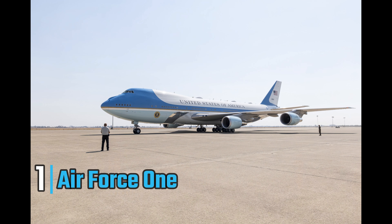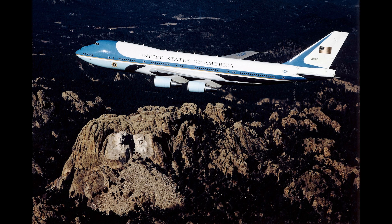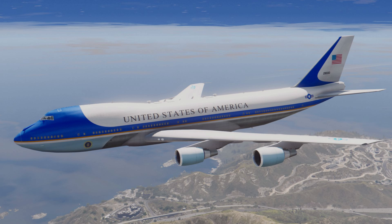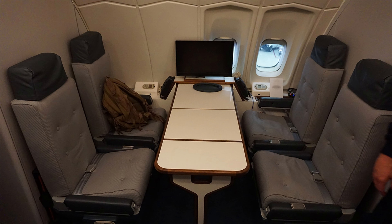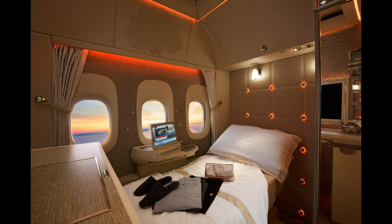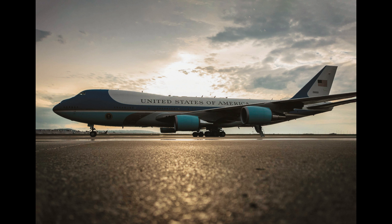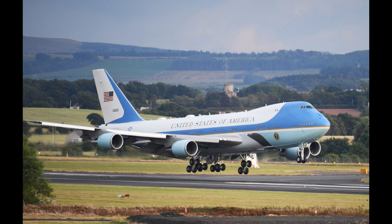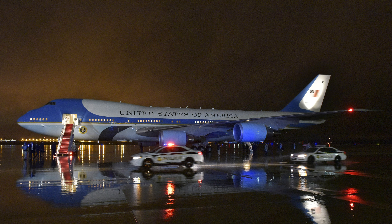Claiming the top spot at number one is the iconic Air Force One, valued at an incredible $660 million. This isn't just a jet — it's a flying command center for the President of the United States, embodying power, security, and prestige. Air Force One is a modified Boeing 747-200B with interiors designed for both luxury and functionality, featuring a spacious office, conference room, medical suite, and private quarters for the President, along with secure communication systems. It can carry up to 70 passengers comfortably, including staff and guests.